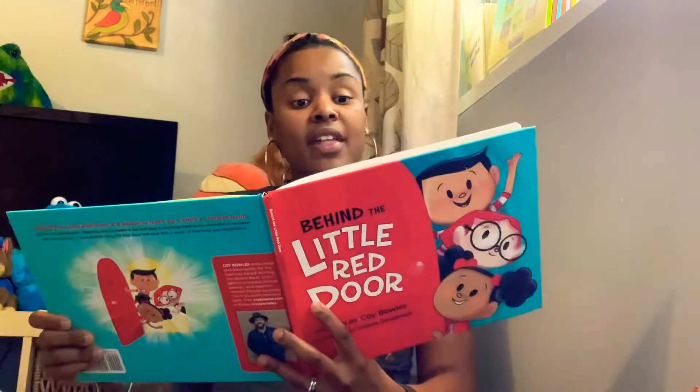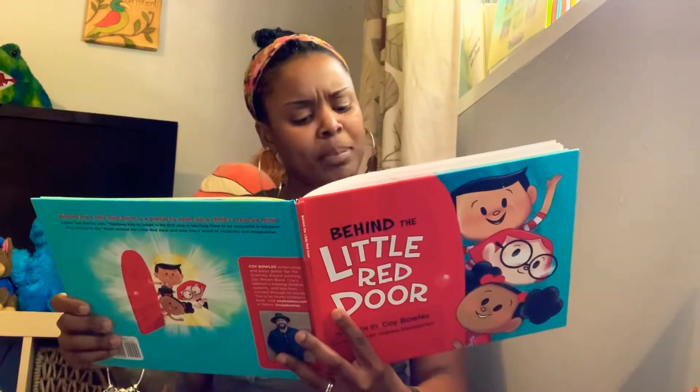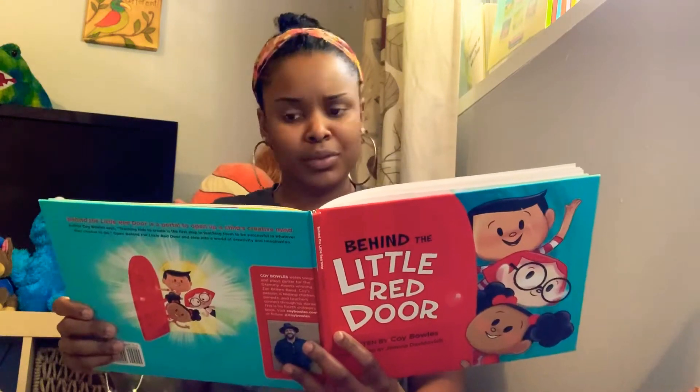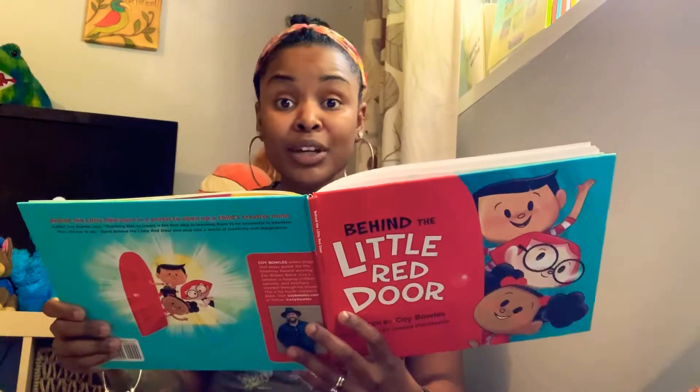Everything in there could be big and blue. Like a big blue fish with big blue shoes. Or a big blue moose reading big blue news.